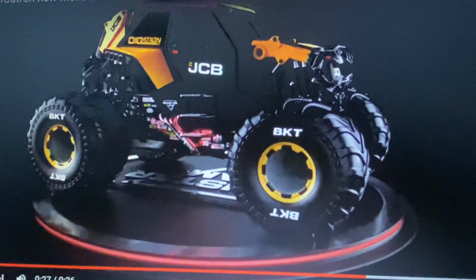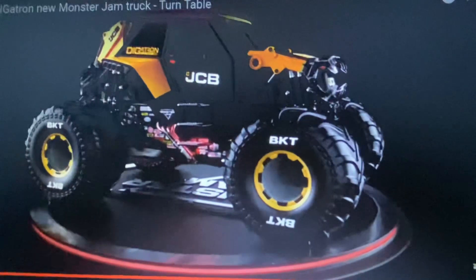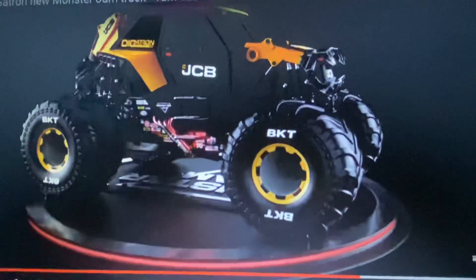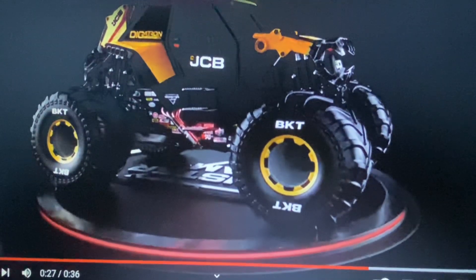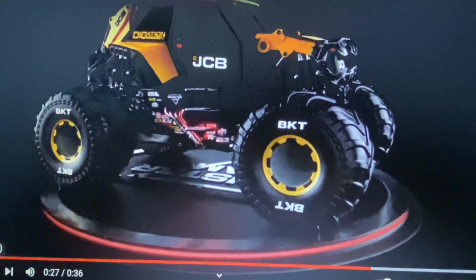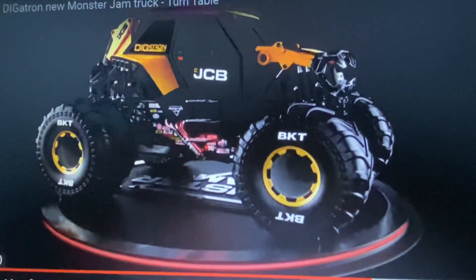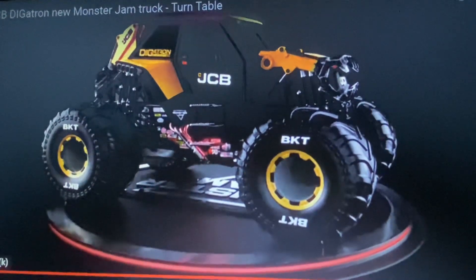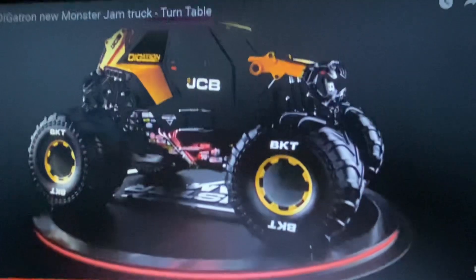It's going to be really interesting to see Tristan drive this, because that means he's not going to drive Earth Shaker anymore, which he's been driving for a long time. I feel like he really deserves to be in stadiums driving this new truck. The truck looks pretty decent — a really unique and crazy design. We don't know what it's fully going to look like since this is just a render, but that's what I think.